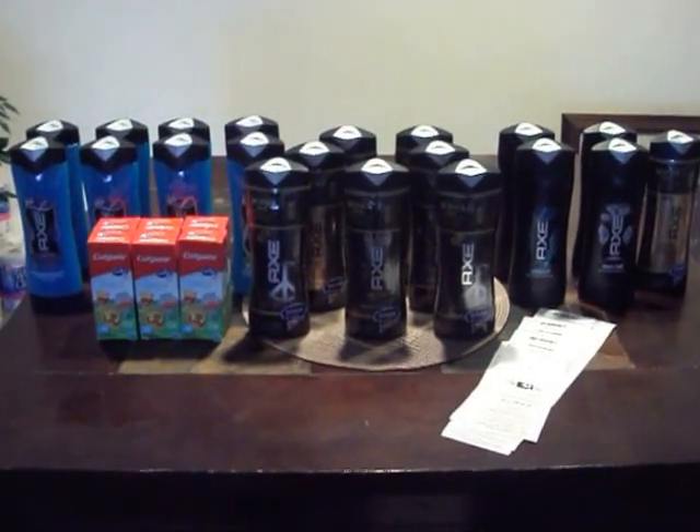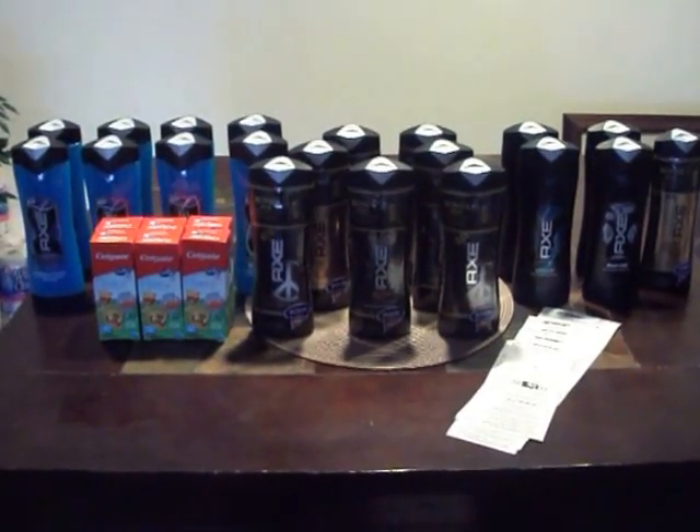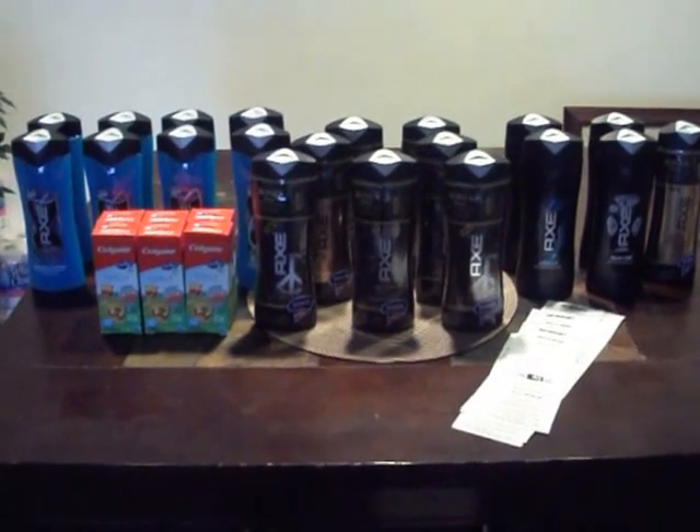Hey YouTube, Ms. Chandler 27 coming to you with my Target haul for today. I'm going to get right on into the deals.